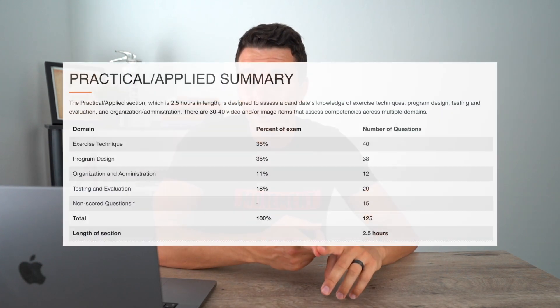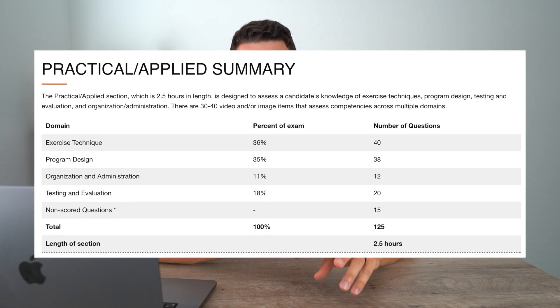Hey what's up guys, it's Matt with Movement System. In this video we're going to talk about how to study for the CSCS exam, and specifically how to study for the Practical Applied section. The CSCS exam stands for the Certified Strength and Conditioning Specialist exam, and that exam is broken down into two sections: the Scientific Foundations and the Practical Applied. We're going to specifically talk about study strategies to help you pass the Practical Applied section by learning exercise technique, program design, as well as organization and administration.